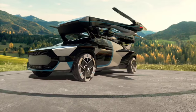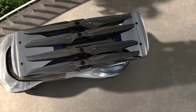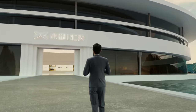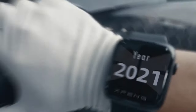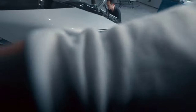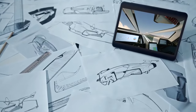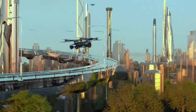With a price range expected to fall between $126,000 and $236,000 USD, the Xpeng AeroHT aims to make advanced air mobility accessible to a broader audience. Combining cutting-edge technology with practical design, this innovative vehicle represents a significant step forward in urban transportation, promising a seamless transition between ground and air travel for the future-minded commuter.